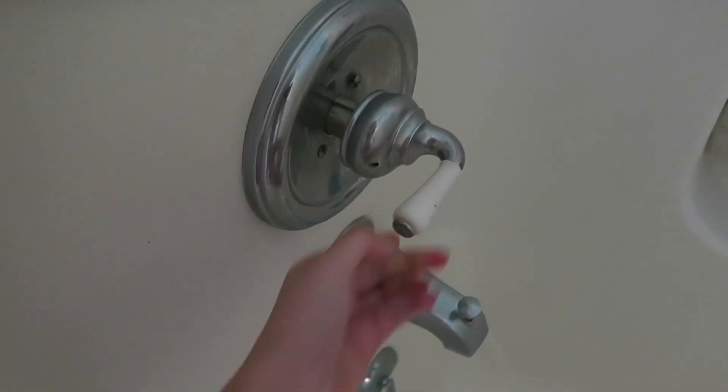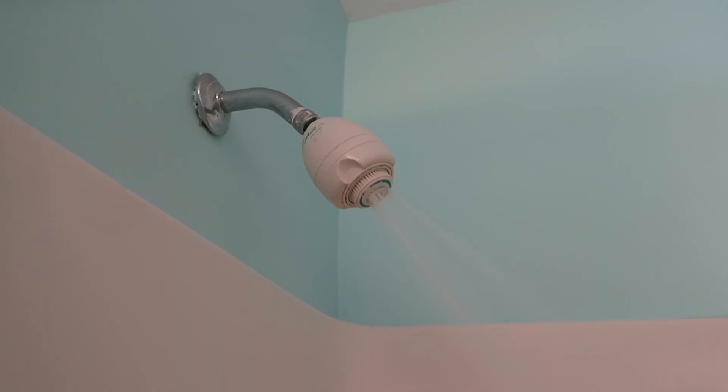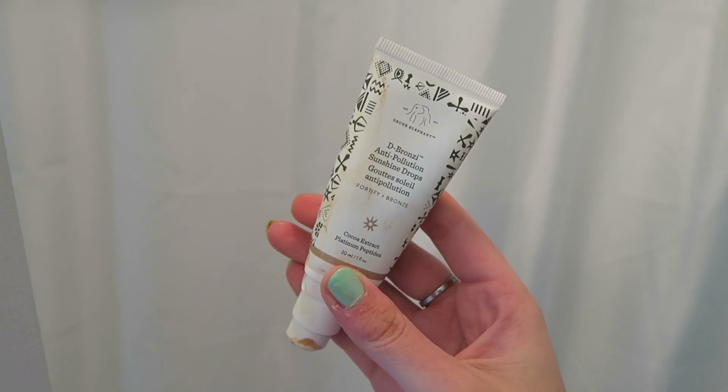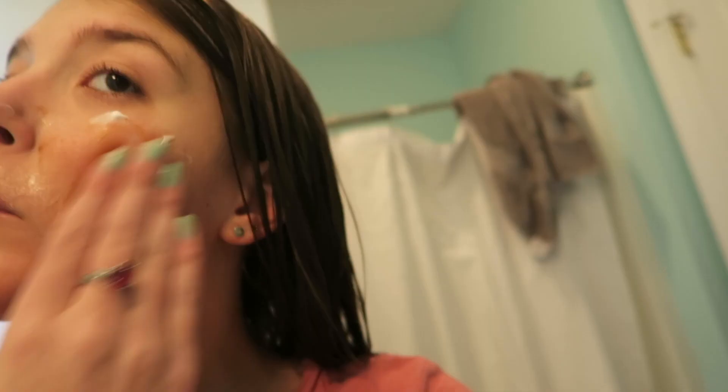After my workout I showered, then put on some moisturizer with my anti-pollution drops from Drunk Elephant, which make you look a little more bronzed. Here it is with my moisturizer — you can kind of tell there's a tanning effect in it. I like how it gives you a dewy glow.